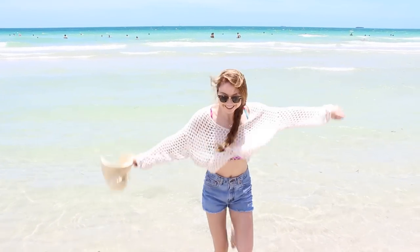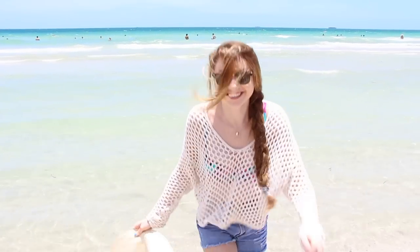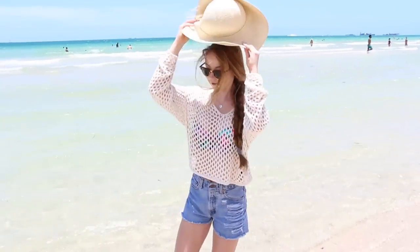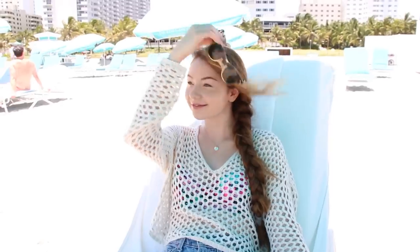I'm pretty sure I made these cut-offs myself — I either bought them from a thrift store and cut them, but I think I made them myself. And my sunglasses are from Ray-Ban. They're the Clubmaster with the tortoise frames, and I have been wearing these pretty much every day this summer, even on those gloomy rainy looking days. Yep, I am that person.